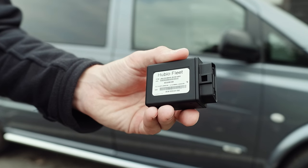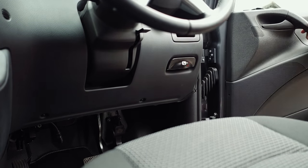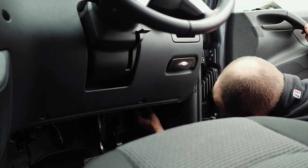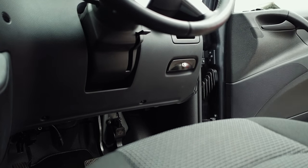Our tracker is called Hubio Fleet and it's a tracking dongle that plugs directly into a vehicle's onboard diagnostics port, usually found underneath the dashboard. Hubio Fleet Tracker fits in seconds so there's no downtime while the vehicle is fitted with our technology.